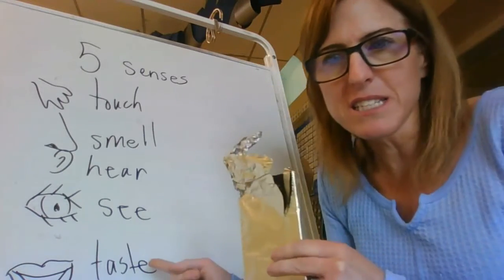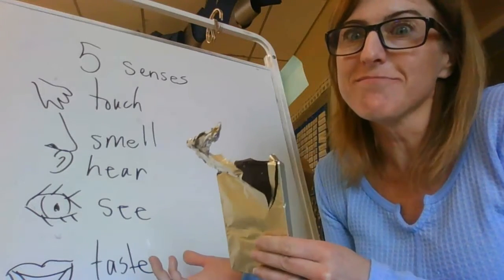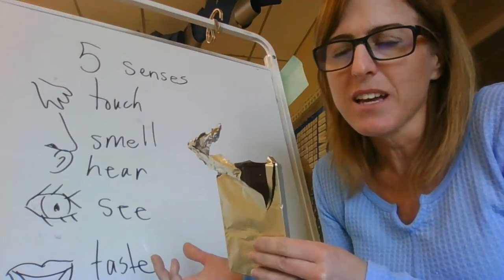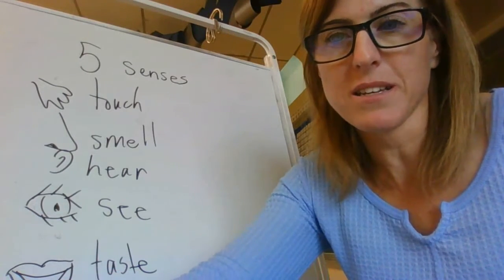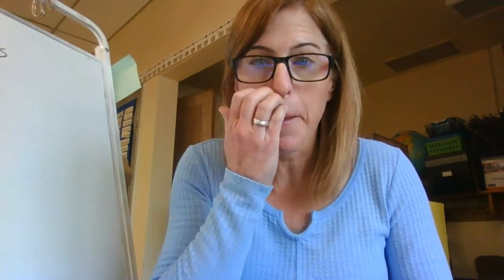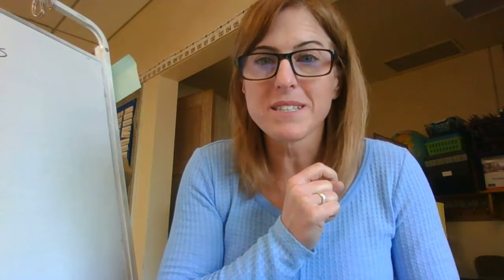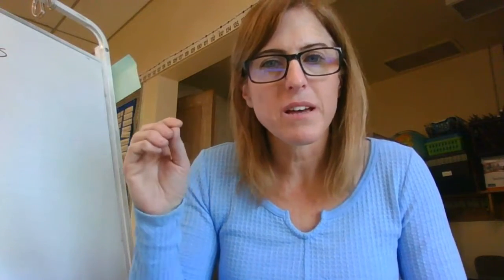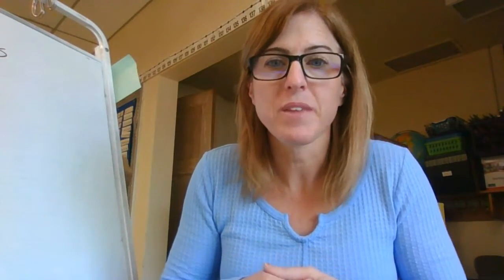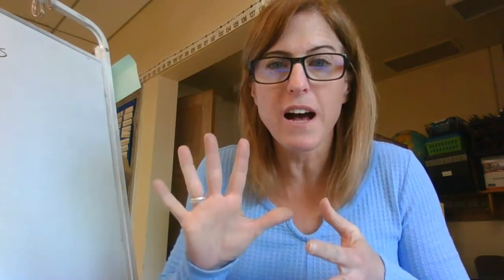Now do you know what my snack is? Yeah, it's chocolate! Wait - I didn't get to the fifth one: the taste. The taste is yummy! Scientists use their five senses to describe things, and you are going to get to describe things as well. I want you this week to be a scientist at home - pick a food, your choice, and describe that food using your five senses.